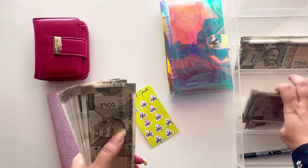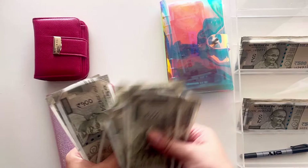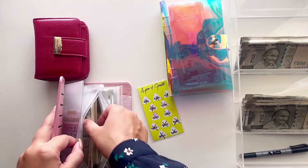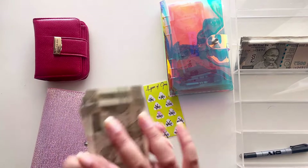Five thousand, five thousand five hundred, six thousand — so this comes to 39,000 rupees in total. Let's count to confirm it is 39,000 or not.